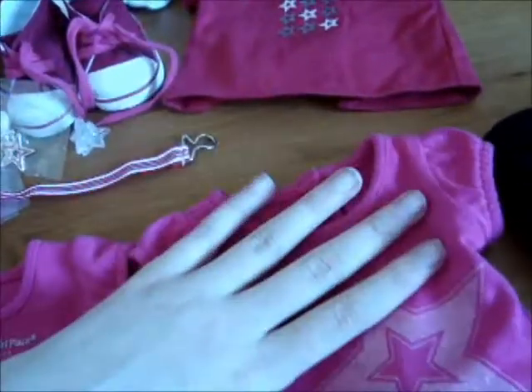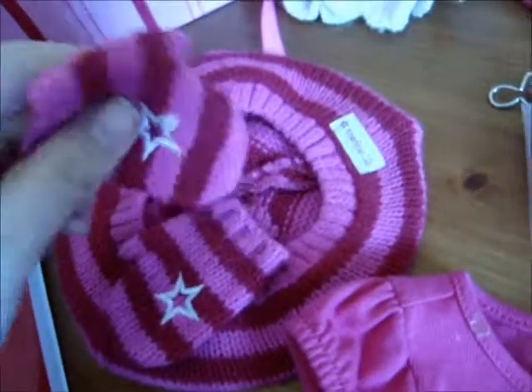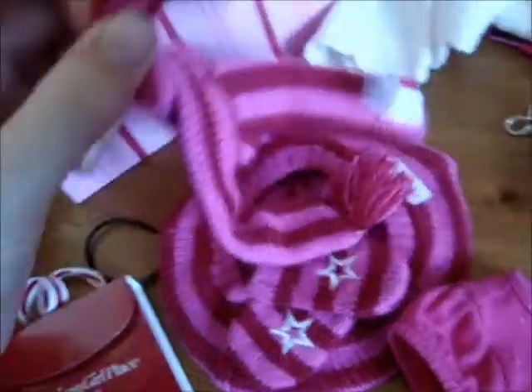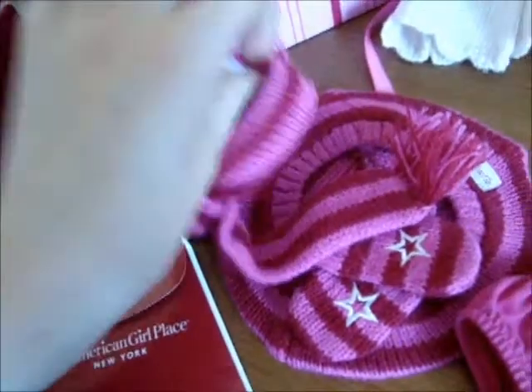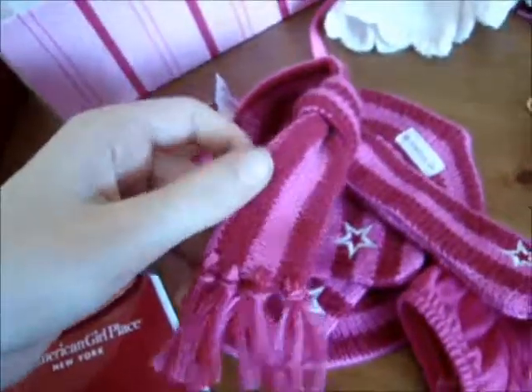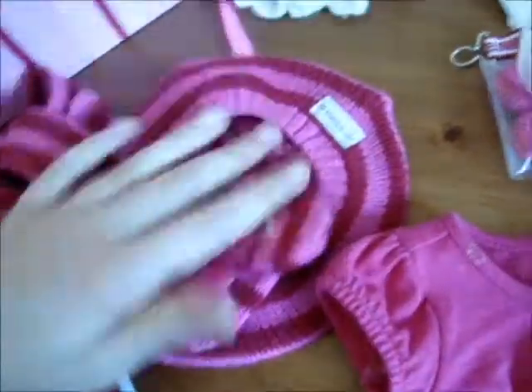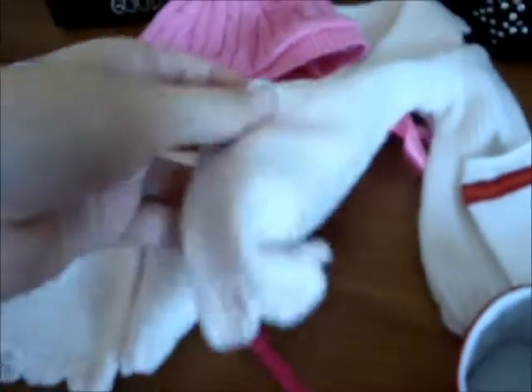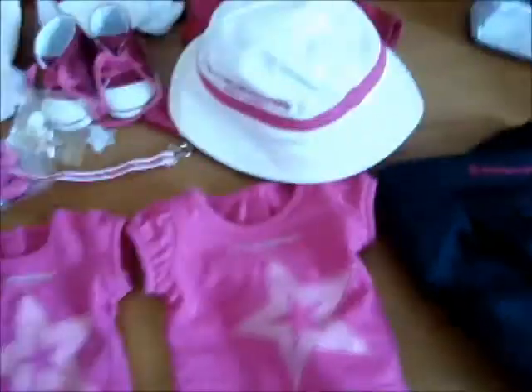New York T-shirt. This other New York T-shirt. These are from New York — it's a hat, mittens, and a scarf. Here is the scarf — it's just a Velcro one. They all match; they all have stars on them in some place. This is an American Girl Place New York hat, and this hat came with this jacket from L.A. So those are my exclusives, and I keep them in this soapbox.